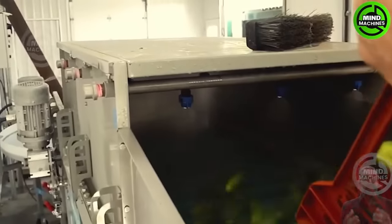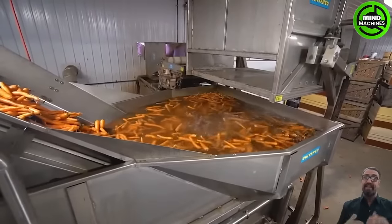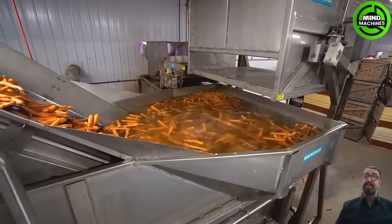A brushing table for fruits and vegetables is a specialized piece of equipment designed to remove contaminants from produce during processing.